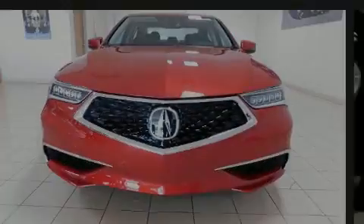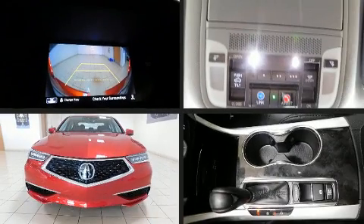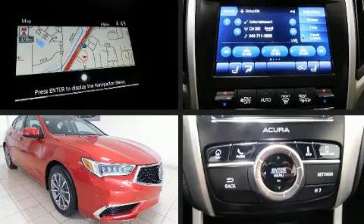Outstanding design defines the 2020 Acura TLX. This four-door, five-passenger sedan is ready to drive off the showroom floor.